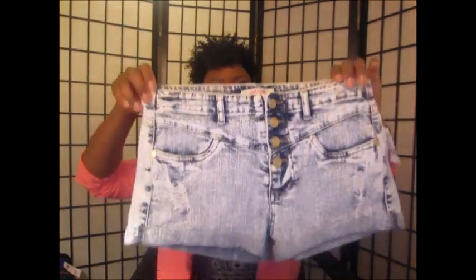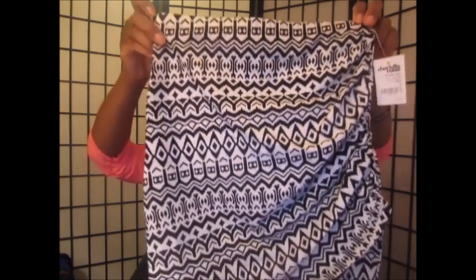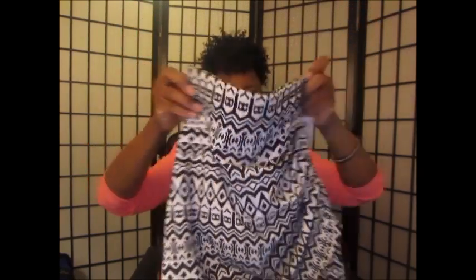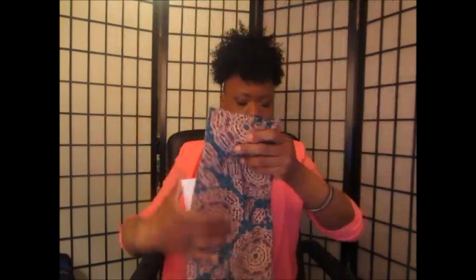I'm going to first start with Charlotte Rose. I got these shorts and they are in a size six. I also got this skirt — it looks really pretty on and it's in a size small. Then I got another skirt, also in a size small, and I love the print and the color combo. Those were the items from Charlotte Rose.